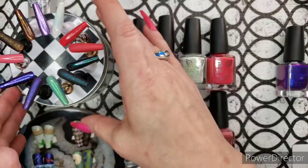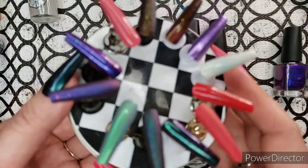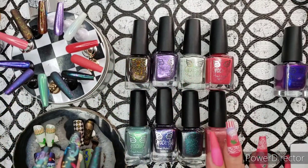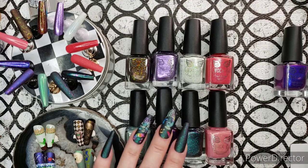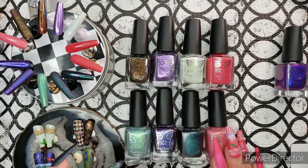I also have some swatches to show you that reflect which polishes I think look exceptionally good when matte, and I'm very much looking forward to sharing those with you. I'm just going to move right along and get into showing you these swatches.